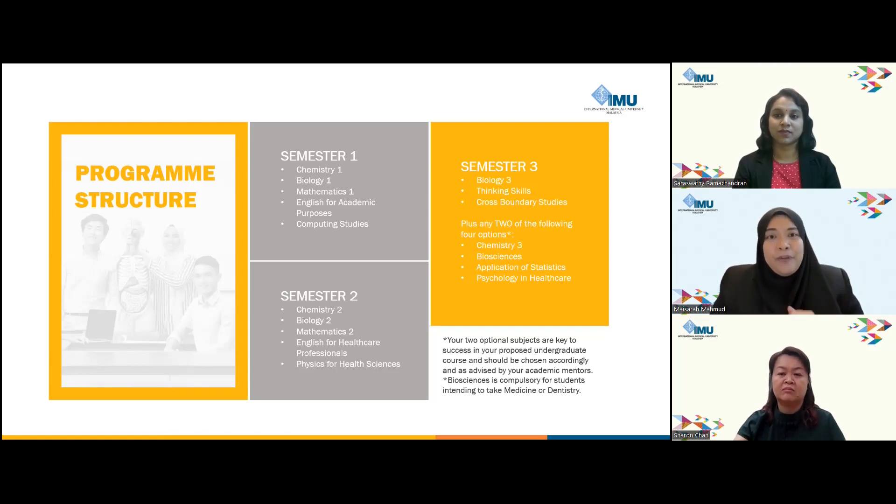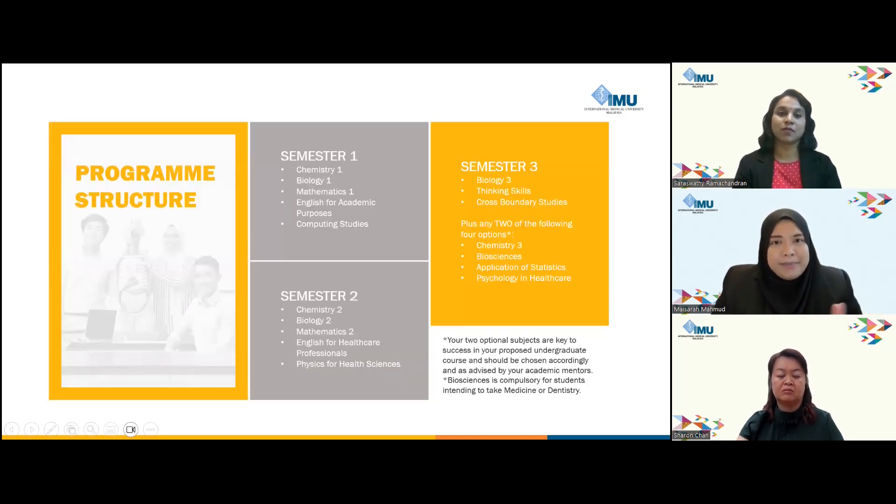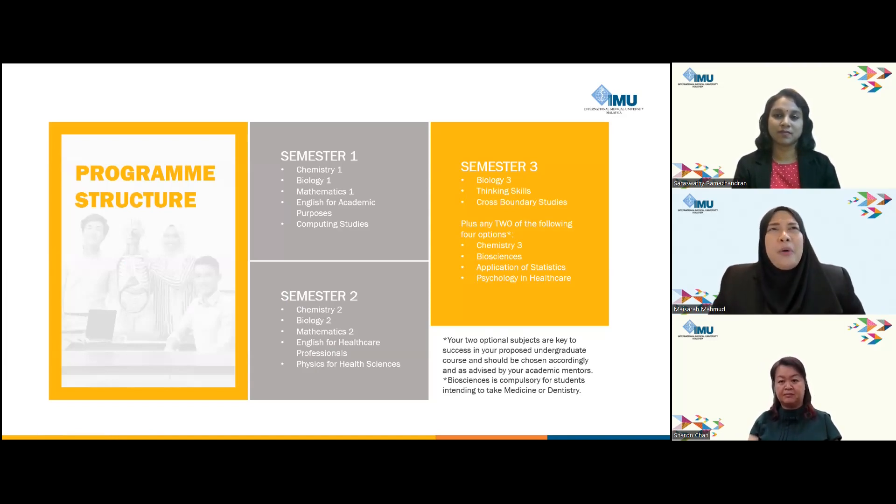Moving to semester two, the curriculum contains Chemistry 2, Biology 2, and Mathematics 2, complemented by English for Healthcare Professionals and Physics for Health Science. A common question from students is whether semester two examinations include content from semester one. Rest assured, the assessment focuses solely on semester two materials; however, general knowledge ensures a cohesive understanding throughout your academic journey.